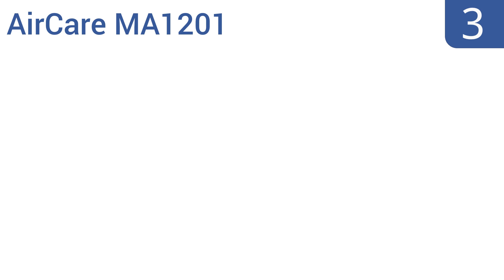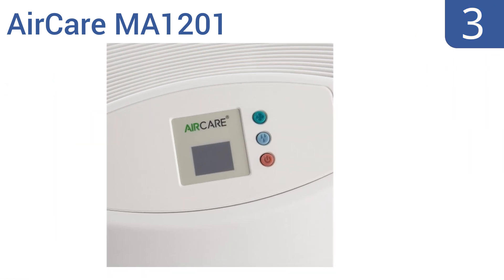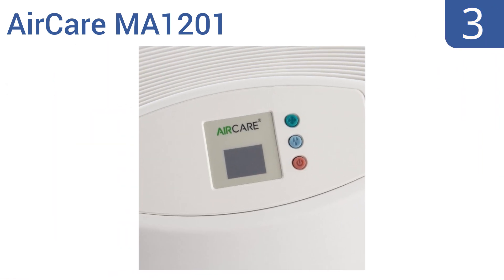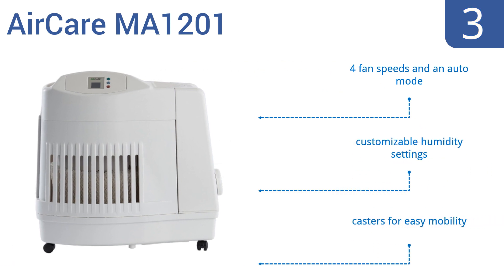Nearing the top of our list at number 3, forget about having a separate humidifier in each room. The AirCare MA1201 is a whole-house option that can cover up to 3,600 square feet and has a large 3.6-gallon reservoir so it can run continuously for up to 36 hours. It features four fan speeds, an auto mode, customizable humidity settings, and casters for easy mobility.